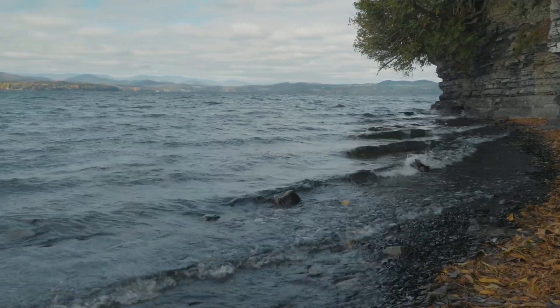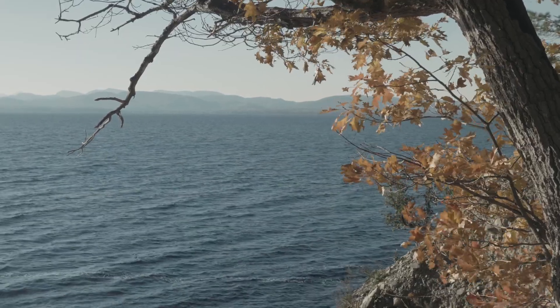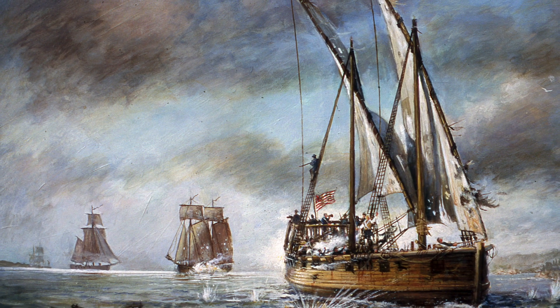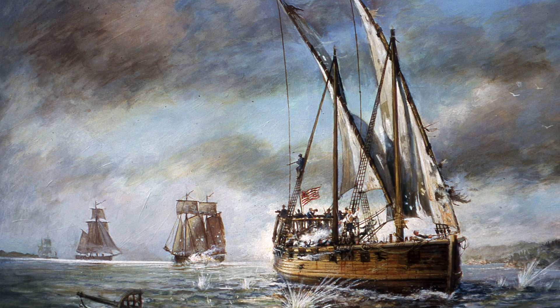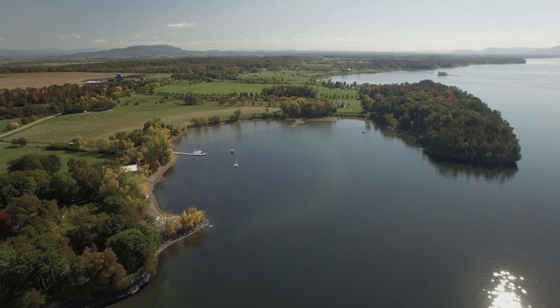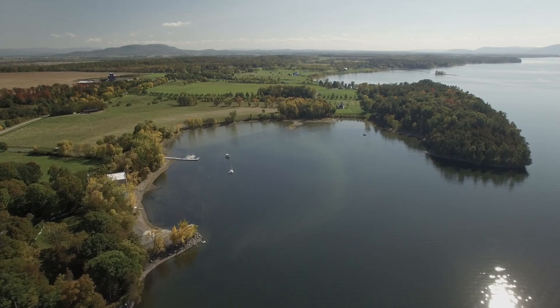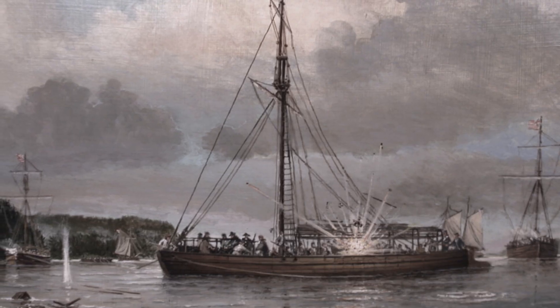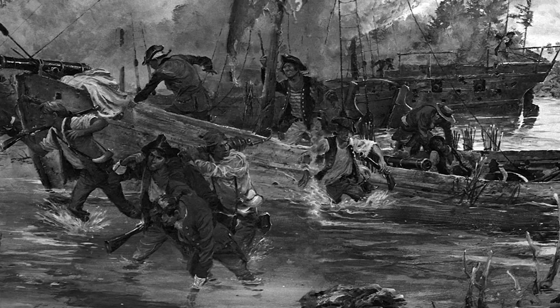Here we are at Arnold's Bay, the site of really exciting activity on October 13th, 1776. Around midday, the British fleet caught back up with the American fleet as they fled south, and a two-and-a-half-hour running gun battle ensued. The American fleet was being very heavily damaged and was at risk of being captured entirely. Benedict Arnold made the bold decision to pull his remaining vessels here into what was then known as Ferris's Bay, where he could abandon those boats and burn them while his sailors and soldiers escaped overland.